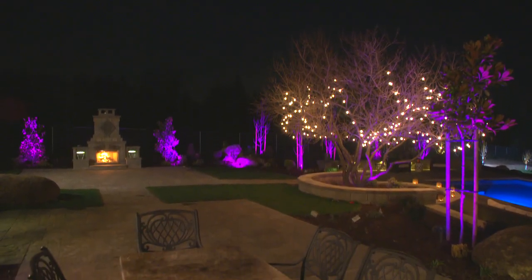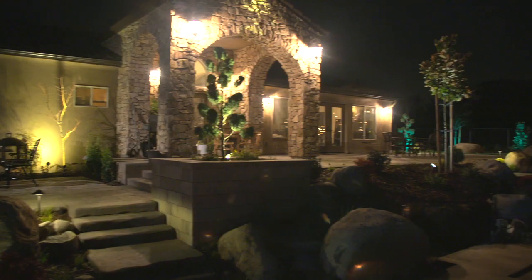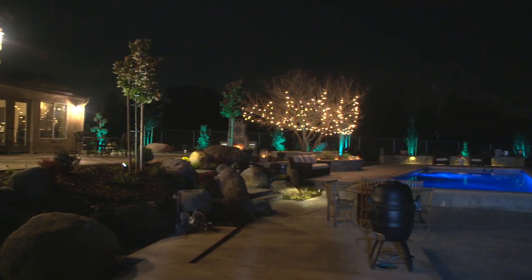You're inside and you see this out your window, and your instinct is you don't want to be in here — you want to be out there. The lighting completely extends our house. It really gives us, like, you talk about square footage — it doubled our home space.